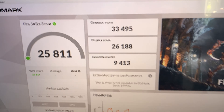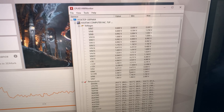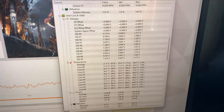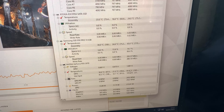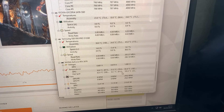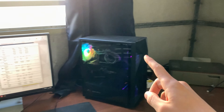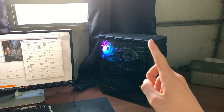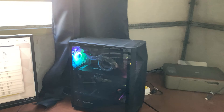We ran Fire Strike and the performance is actually really good. The maximum was 68 degrees on the CPU, and on the GPU it went up to 83 degrees with 105 degrees on the hotspot, which means it's running a bit hot and it might be a good idea to repaste the GPU as well — especially because it was also a bit noisy running the benchmark. So we decided to do that.